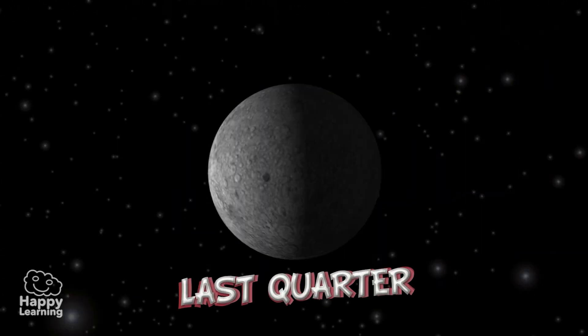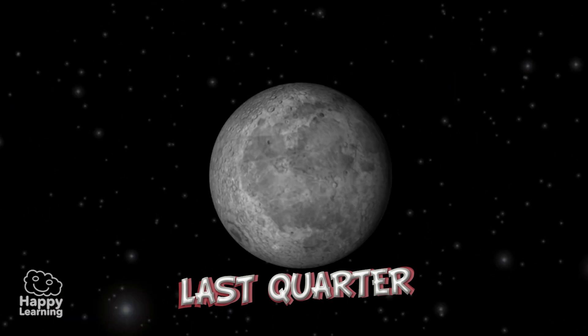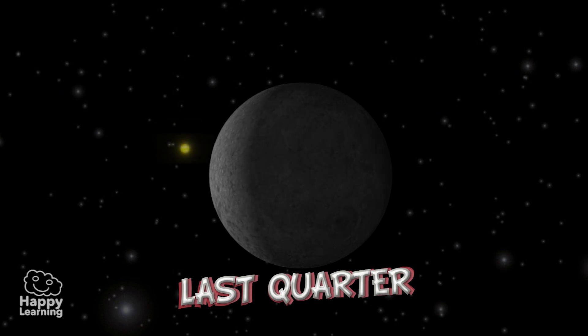Last Quarter. The Moon presents its other half illuminated. The name comes from the fact that the illuminated side becomes smaller and smaller each time.